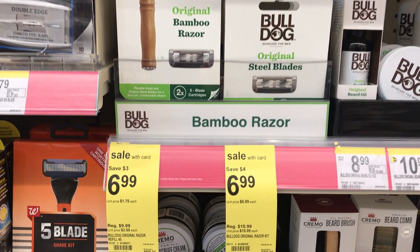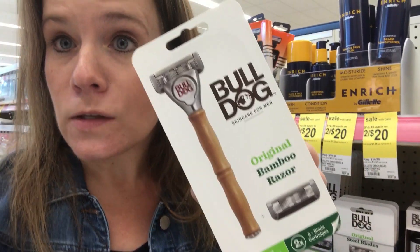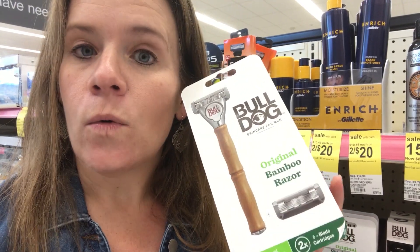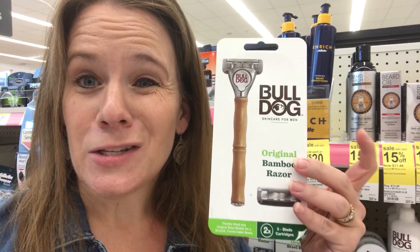Super easy moneymaker on a razor this week — no rewards needed. Grab a Bulldog razor, on sale for $6.99. Everyone in the Walgreens app has a $5 off digital coupon for Bulldog razor, so you'll pay $1.99 in store. Then submit your receipt to Ibotta — there's a $3 off Ibotta offer on Bulldog. The Ibotta offer says 'Bulldog skincare,' but when you scan the barcode it comes up as an approved item. So you pay $1.99, get $3 back from Ibotta — you just made a dollar to buy your razor.